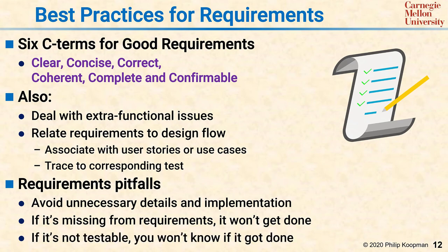Also, if you have a requirement that's not testable, you will not know if it got done. And finally, it's important for requirements engineers to have a little humility because you will not think of everything. You need to do the best you can and then improve the requirements over the life of the project.